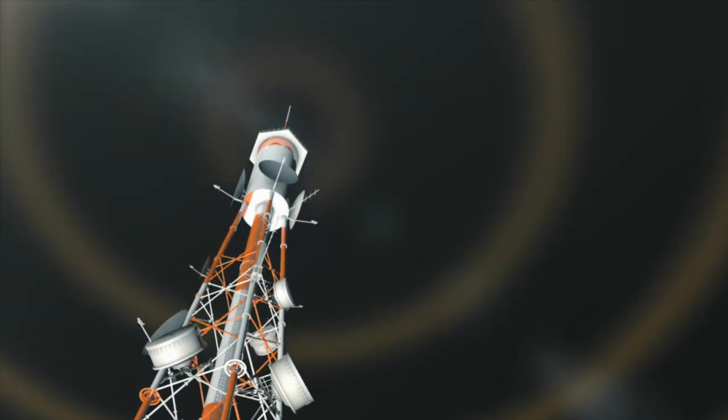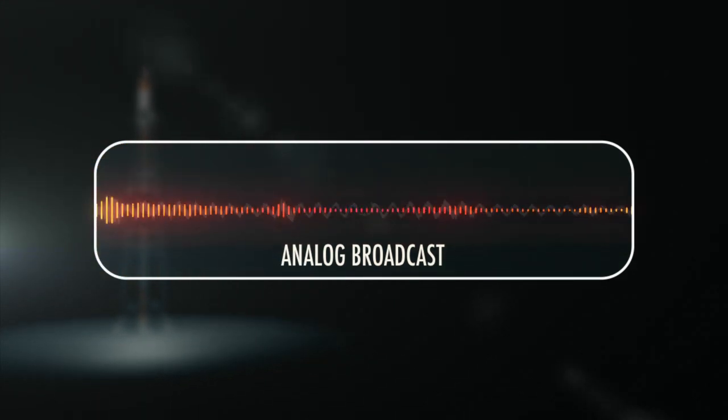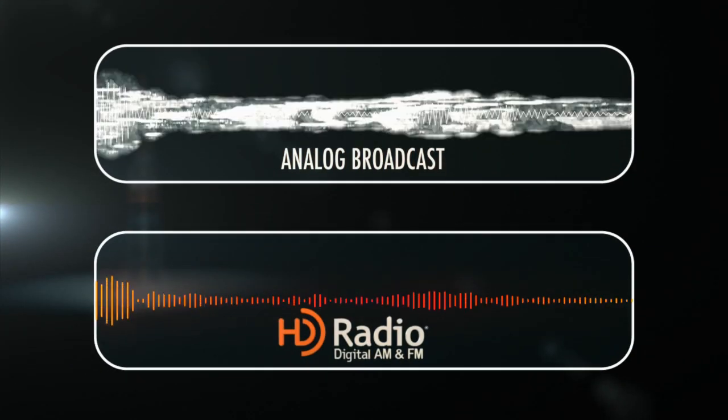HD radio technology is an upgrade from analog radio. It eliminates unwanted noise and provides a richer, more vibrant sound.